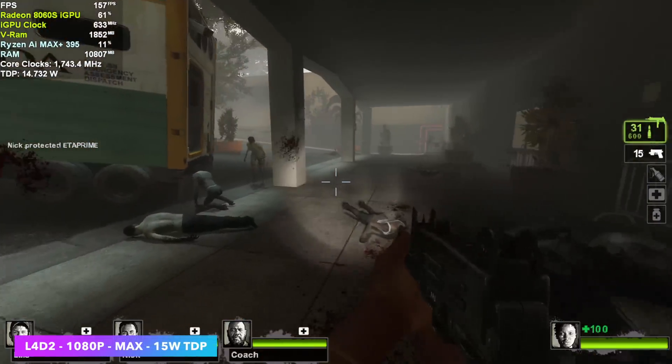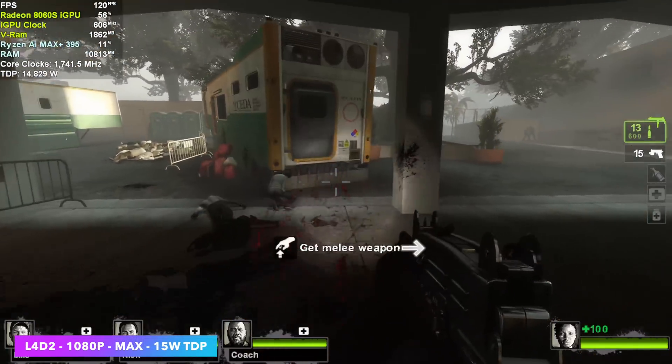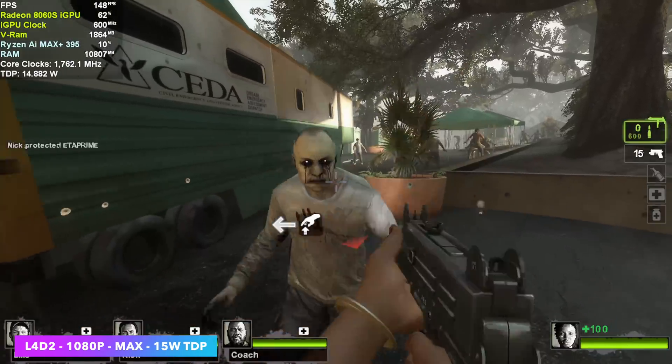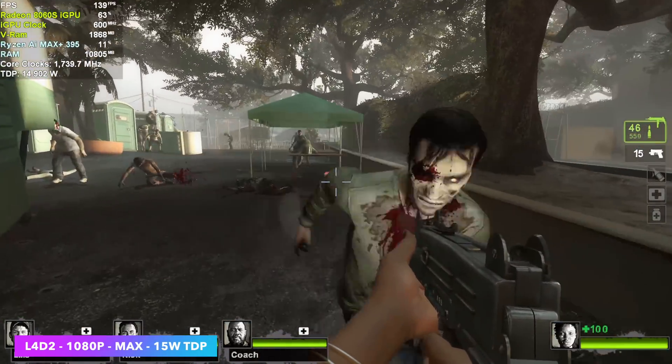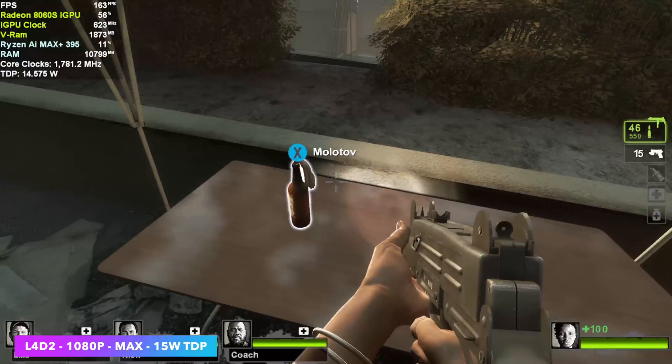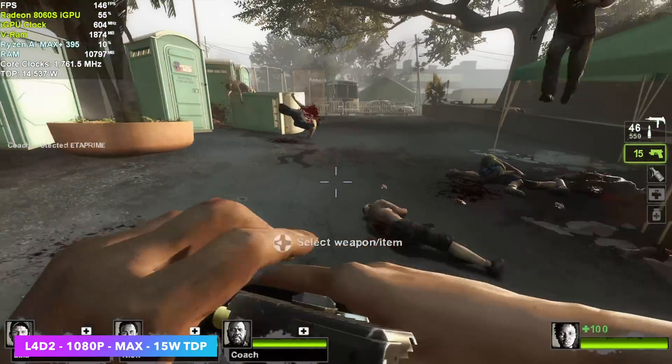I wanted to throw an older title in, so I tested Left 4 Dead 2 at 1080p max settings and a 15 watt TDP — well over 100 FPS. At a 55 watt TDP, this chip can run it at 4K all day at 140 FPS.